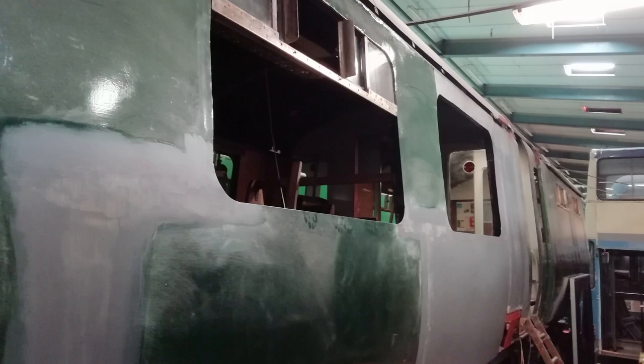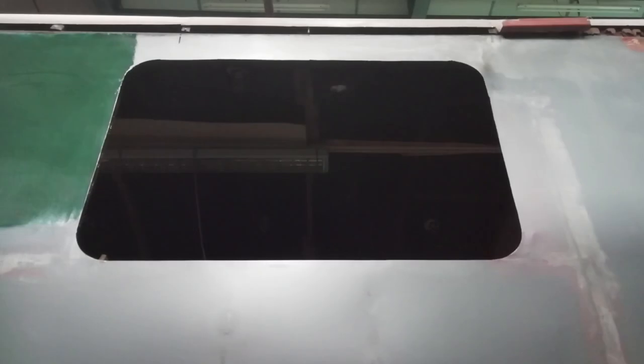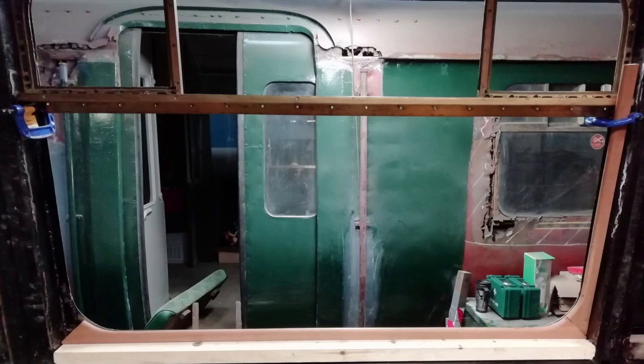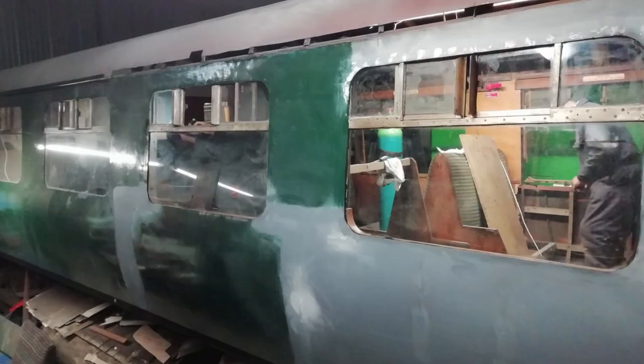Meanwhile, restoration of the 502 continued at the Merseyside Transport Trust in Bersco. These photos show the reskinning of the bodyside. The windows are then refitted.